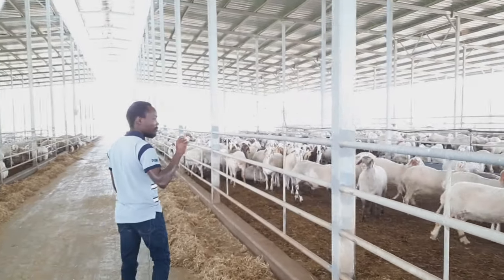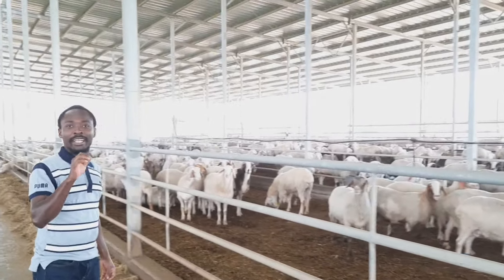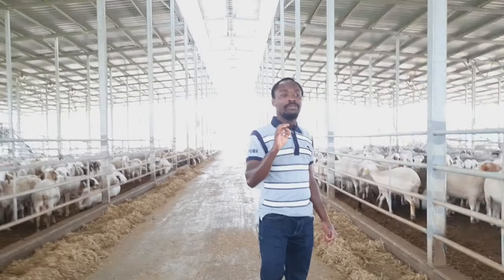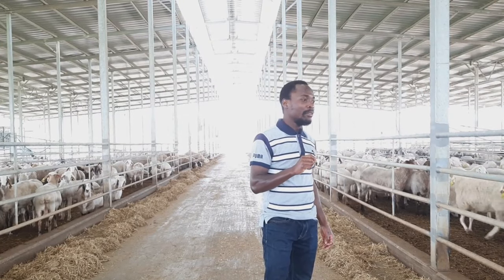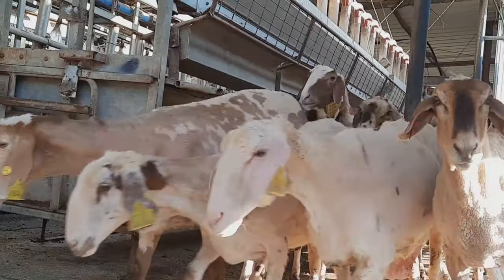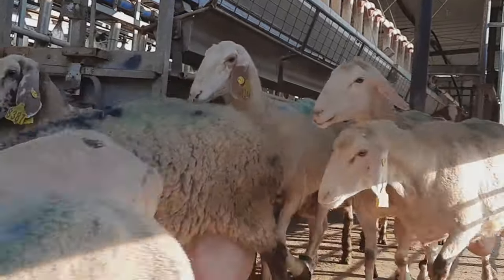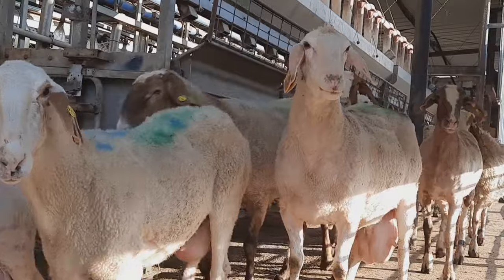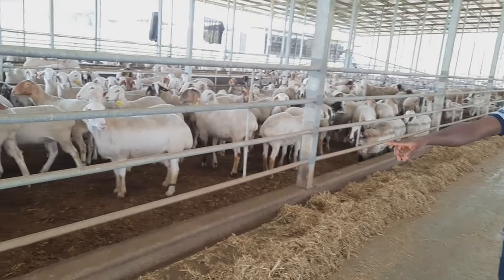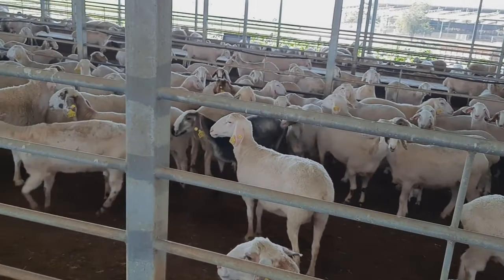We also notice that on this farm every sheep has a number — every sheep has a tag. This is very essential on every animal farm so that you can trace each and every animal and keep records on each one. We have numbers on the ear, and if you take a close look at the legs of some of the sheep, you can see they also have tags on their legs.